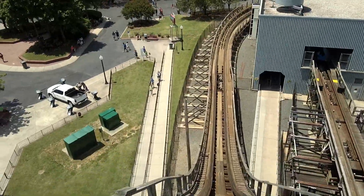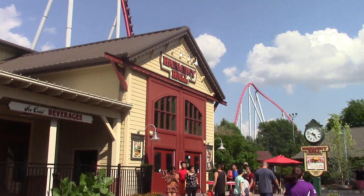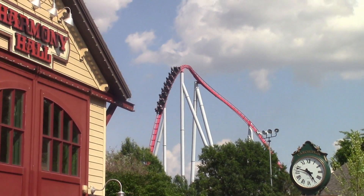Next up is food. Based on my experience, the food here is typical amusement park food — burgers, fries, pizza — but it is still pretty good. Most restaurants are on the dining plan as well.